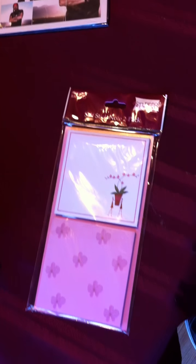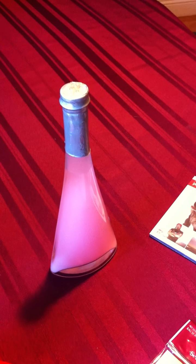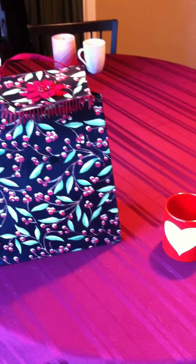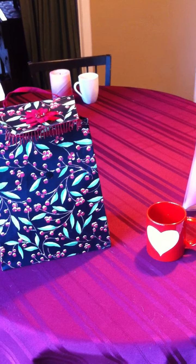So guess how much all of this together costs? A very personalized Mother's Day gift — these aren't generic gifts, she likes all this stuff. Did I pay $10, $20, $30? I only paid $4 for the whole thing, including the really cool brand new gift bag. And that is why I live the eBay life. Thanks for watching. Talk to you soon. Bye-bye.